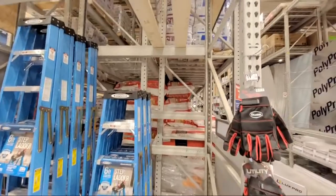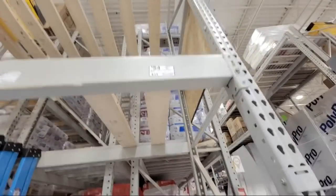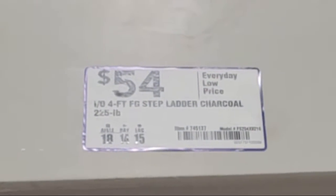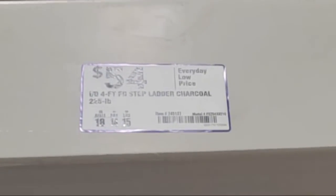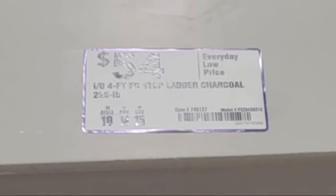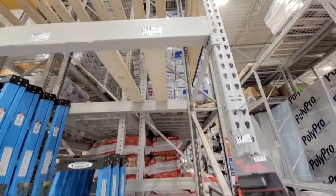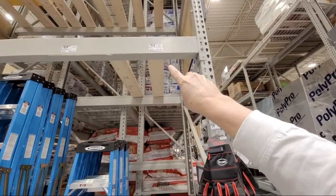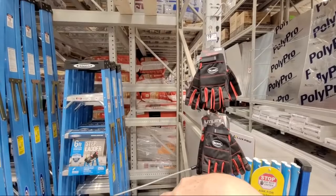Normally, here's the sticker for it. Normal price on it is $54, but they had it here at Black Friday for $24.98.